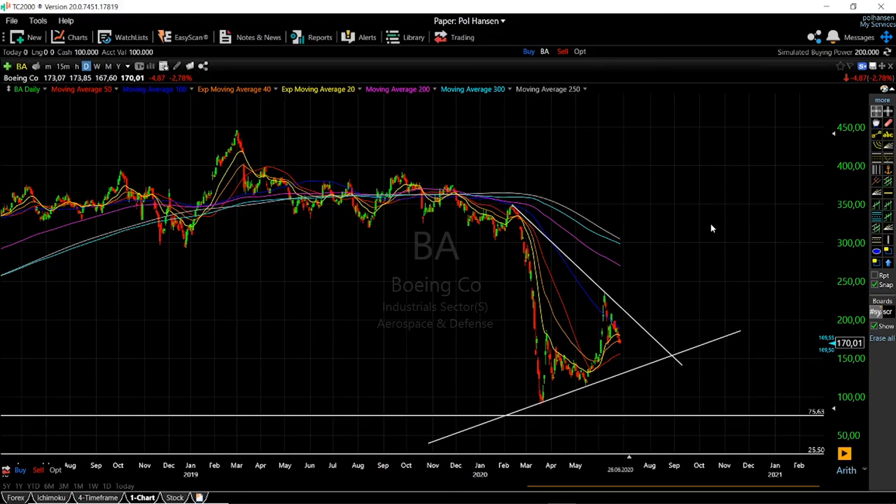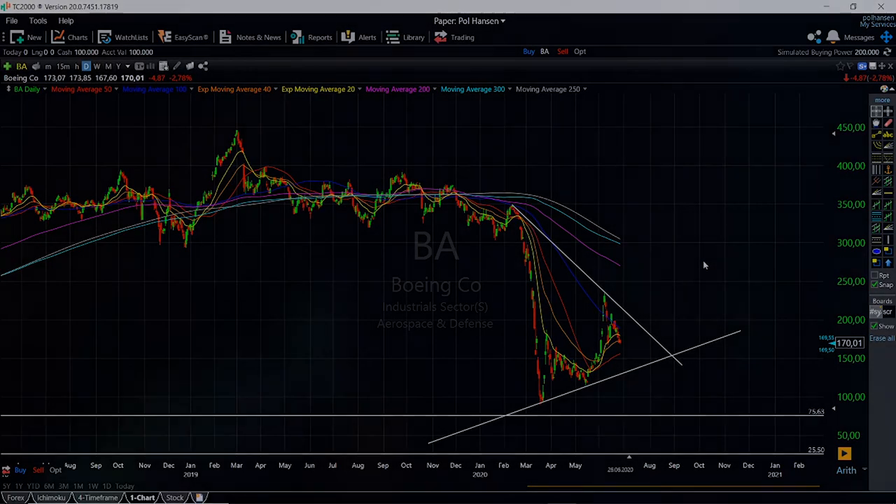I hope you enjoyed this analysis. I like looking at historical stock patterns and analyzing where they may go in the future. If you liked this video, please subscribe to our channel, hit the like button, and press the notification bell to get our latest updates.